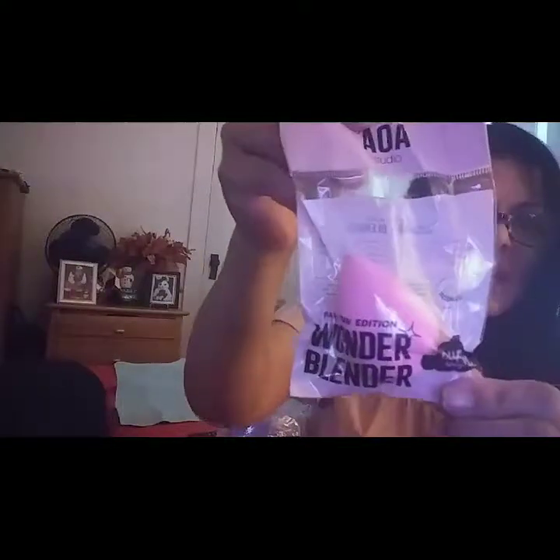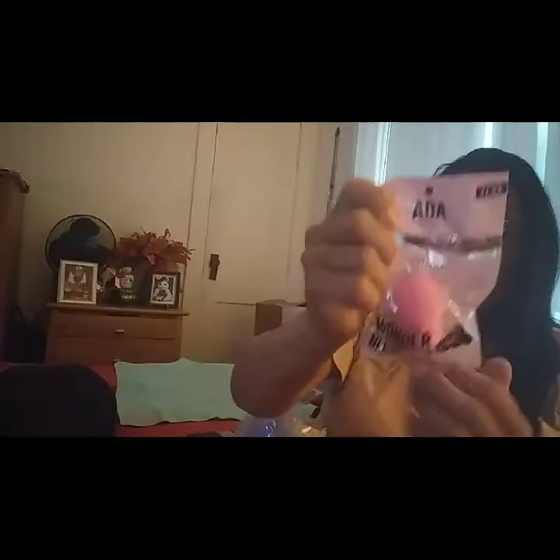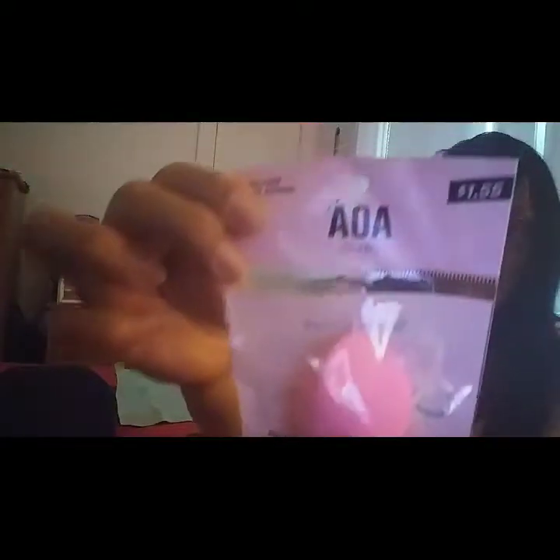And then I got the new Wonder Blender — these are the Pawpaw Edition Wonder Blenders, they are the darker pink, and they are so soft. Oh my God, I love how soft they are. I am not going to open them because I got so many opened already. But I got the teardrop one, the one that has that little dent, and all three of them. The last one is the Beveled one — that's the one with the slanted side. And these are $1.55 each.